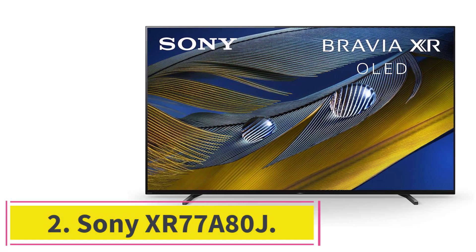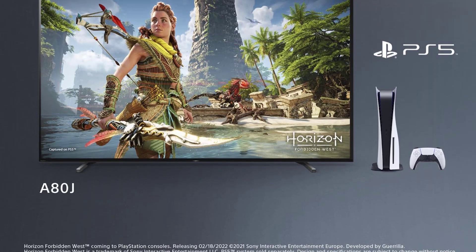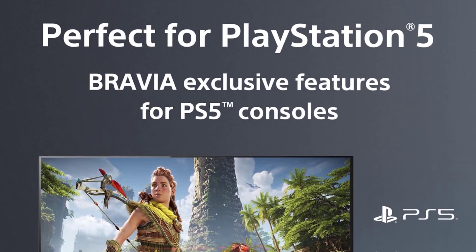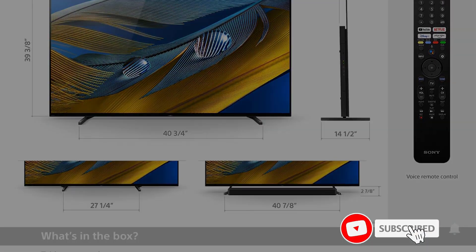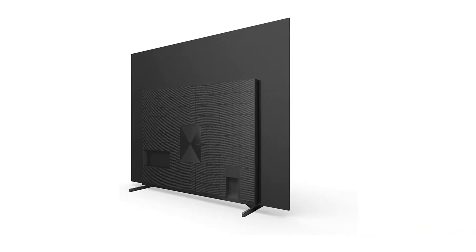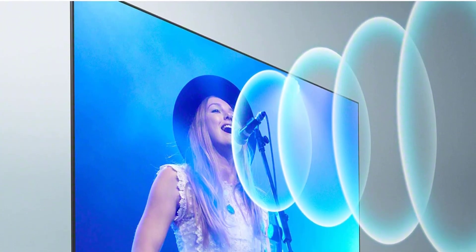At Number 2: the Sony XR77A80J. Powered by the Cognitive Processor XR, this TV makes a smart choice for satisfying your viewing needs. This high-performing chip allows the screen to cross-analyze elements like contrast, color, and detail to deliver vibrant images. The color reproduction is excellent, with vivid shades that make videos sharper. Another exciting feature is the Acoustic Surface Audio Plus technology that fires sound directly from your screen rather than the back, making special effects in movies and dialogues more precise, so you'll feel like you're in an actual theater.